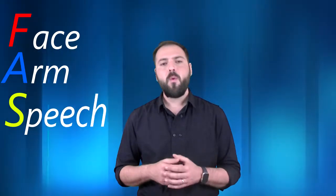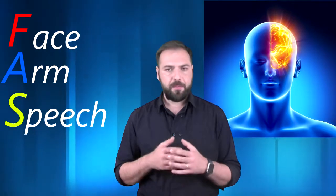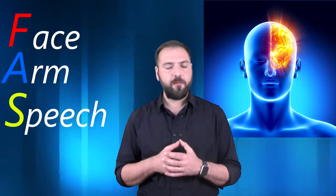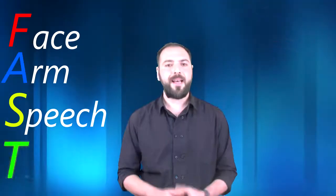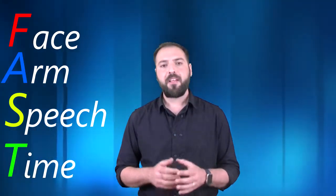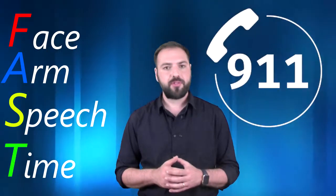Speech: when ischemia takes place on the left hemisphere of the brain, the person may speak with no meaningful or coherent words. Time: time is not actually a sign, but a reminder to quickly relay all signs noted to an emergency crew.